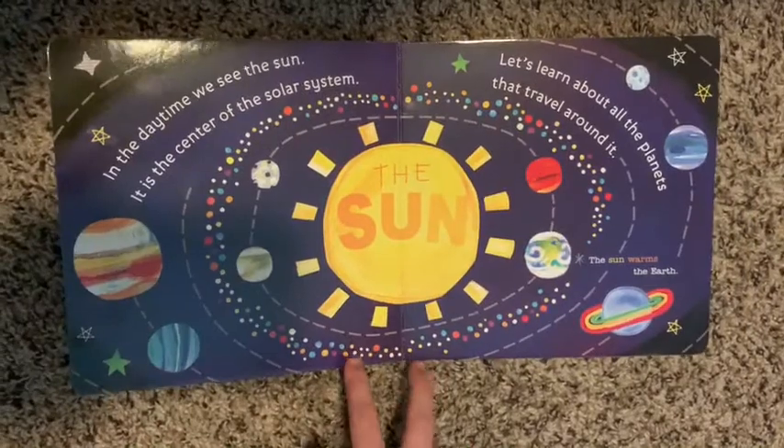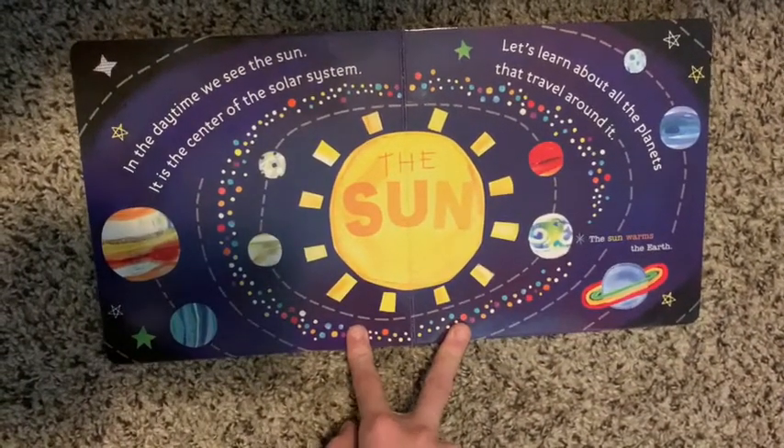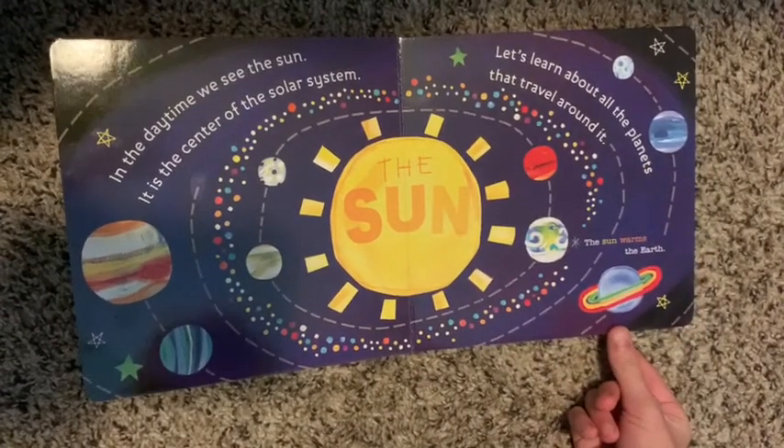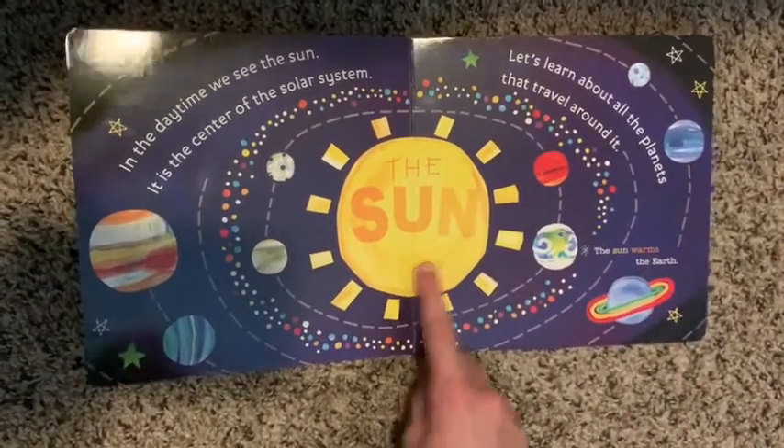In the daytime, we see the sun. It's the center of the solar system. Let's learn about all the planets and travel around it. The sun warms the earth. There's the sun.